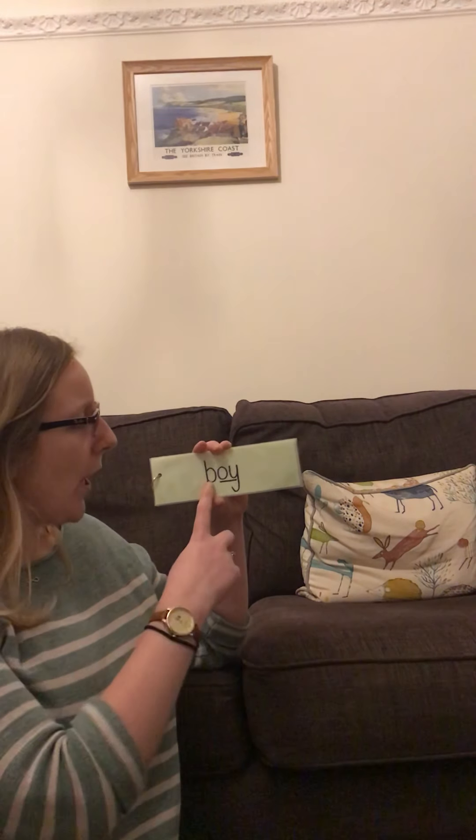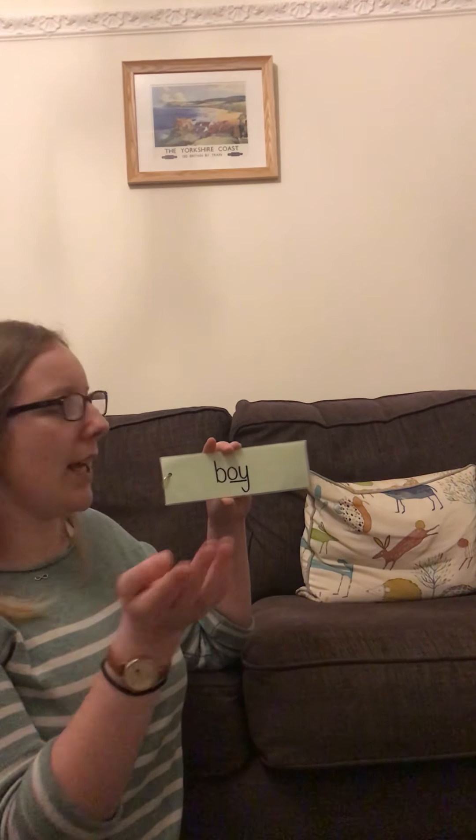Fantastic, guys. Now we are going to have a go at reading our green words which have the oy sound in them. My turn first, then your turn. Are you ready? My turn: B, oy - boy. Your turn. Well done, fantastic reading, reception!